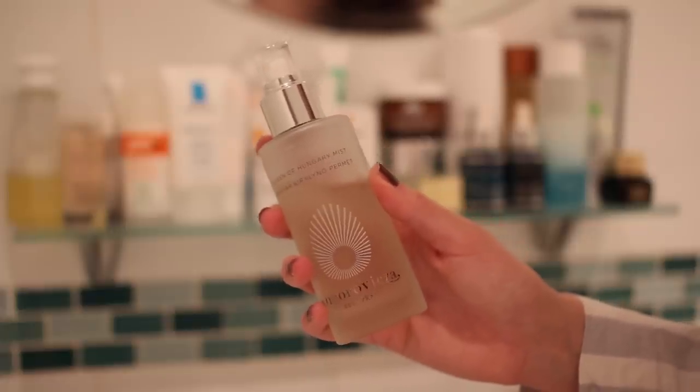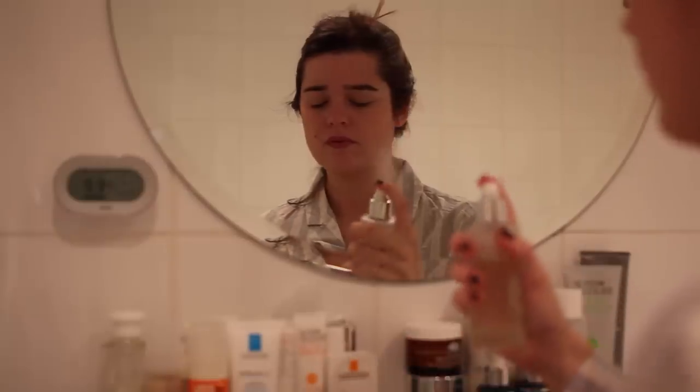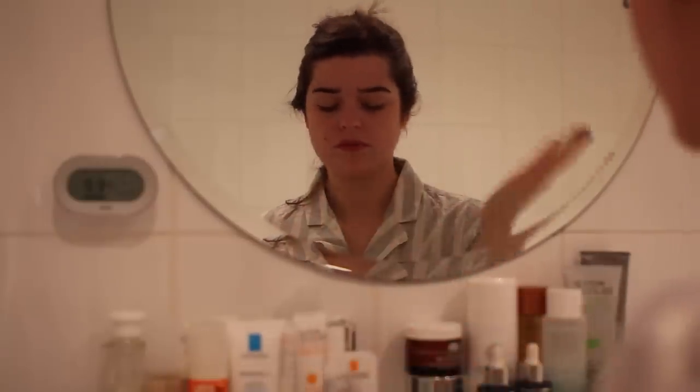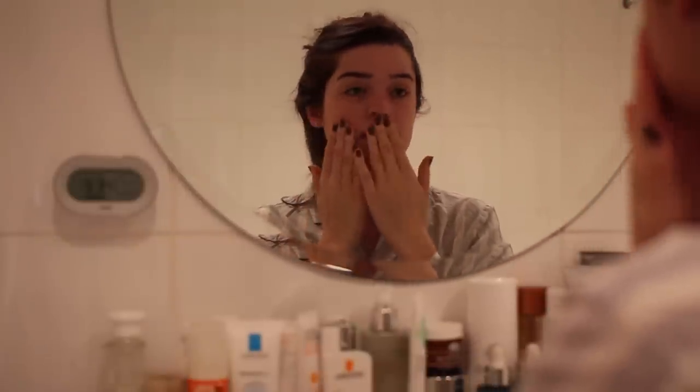Next up is from Omra Vitska and it's their Queen of Hungry Mist, which is a ridiculously pricey product — if you have any recommendations or alternatives, I'm all ears. This is what I use as my toner step. I just spritz it on over towel-dried skin and then pat it in very slightly. I try to limit myself to one or two spritzes but it ends up being more like three, four, or five because it just feels so nice. It smells incredible and it really helps to awaken my skin — it's almost like the prep before all the layers of radiance come.